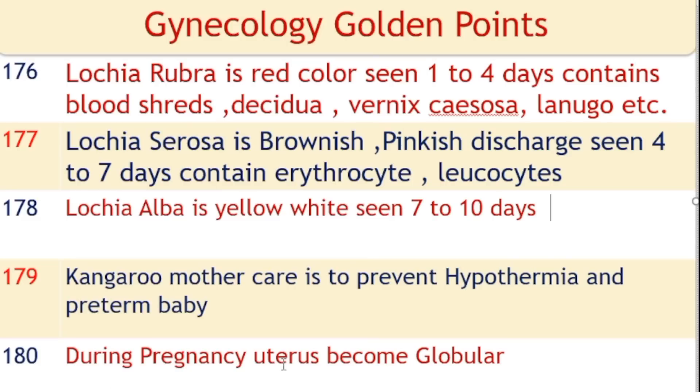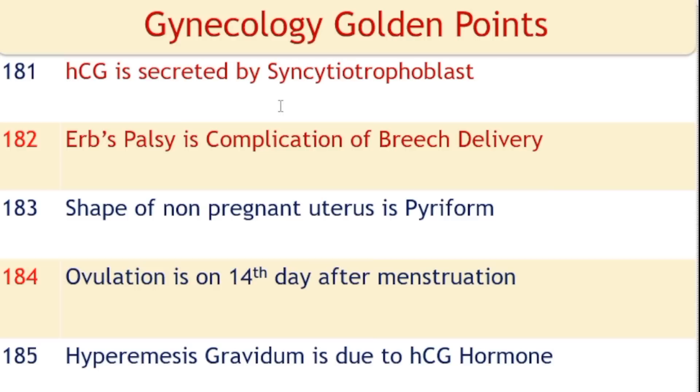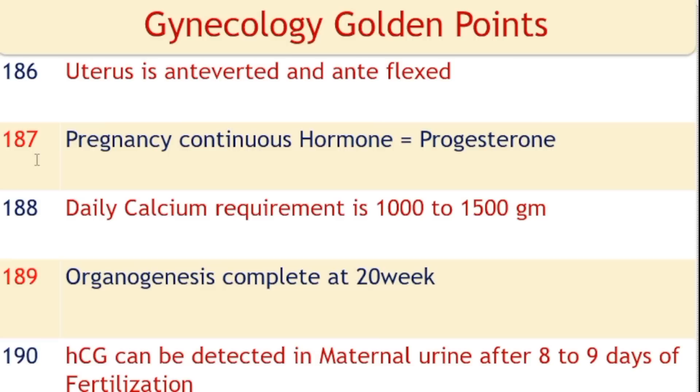During pregnancy the uterus becomes globular. HCG is secreted by syncytiotrophoblast. Erb's palsy is a complication of breech delivery. The shape of the non-pregnant uterus is pyriform. Ovulation occurs on the 14th day after menstruation. Hyperemesis gravidarum is due to HCG hormone. The uterus is anteverted and anteflexed. The hormone that maintains pregnancy is progesterone.